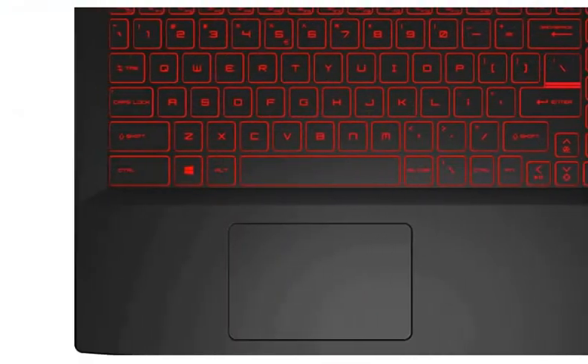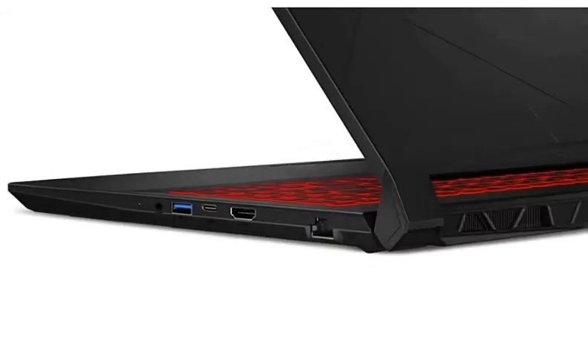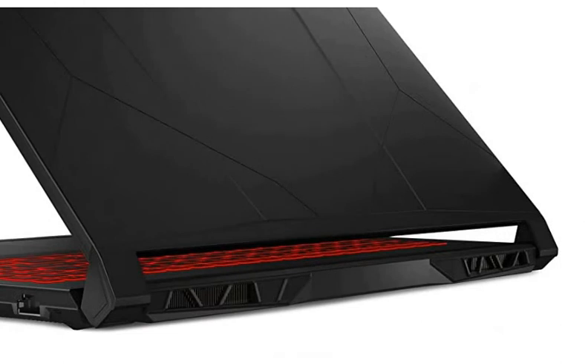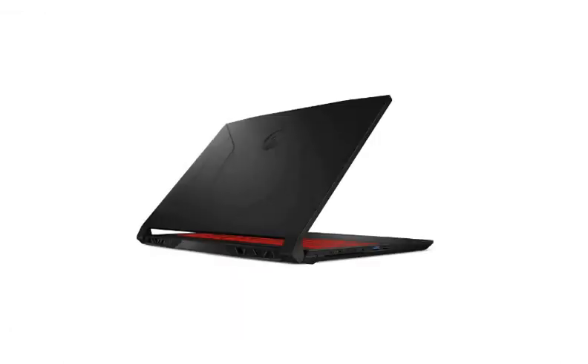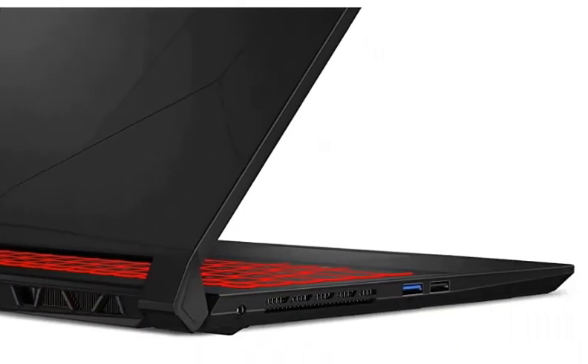On this laptop, you can do all tasks, whether it's normal tasks like MS Office, browsing, online classes, or coding. You can also do gaming — GTA 5 and high-configuration games can run very smoothly. Additionally, you can also run high-configuration video editing software.